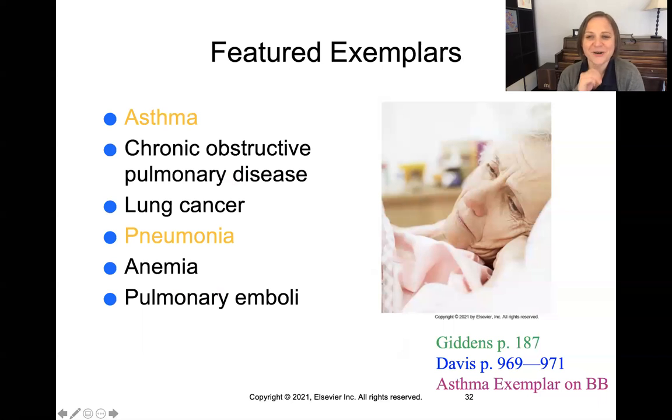There are a number of featured exemplars in your Giddens text. The ones we're going to be talking about this week specifically are asthma and pneumonia. We'll be getting into all the rest of these during the course of your two years, because these are all extremely important exemplars. You'll need to know not only the exemplar itself, but also the medications and treatments involved in recognizing and treating patients with these issues. There is also an exemplar posted on Blackboard to help you understand this better.